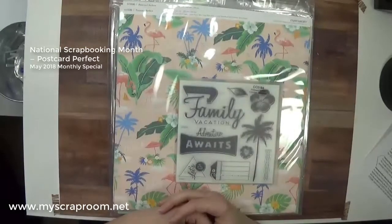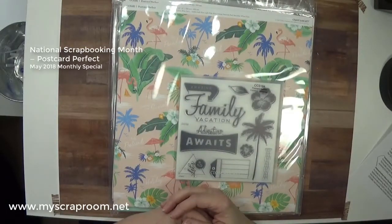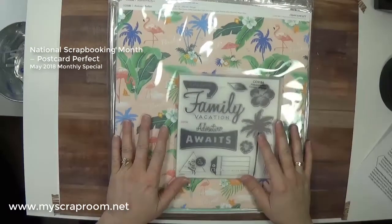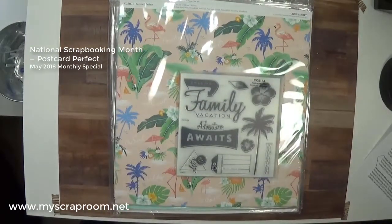Hello and welcome back to my scrap room. My name is Jennifer Perry and I am an independent consultant for Close to My Heart. Today I want to give you a little bit of a preview of the May 2018 National Scrapbooking Month campaign.